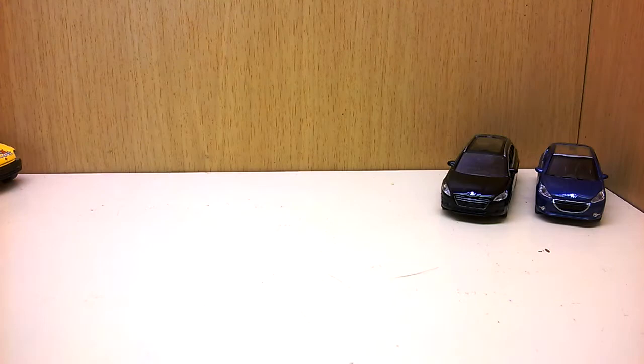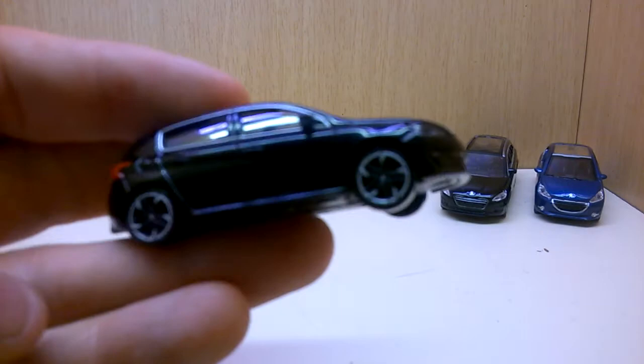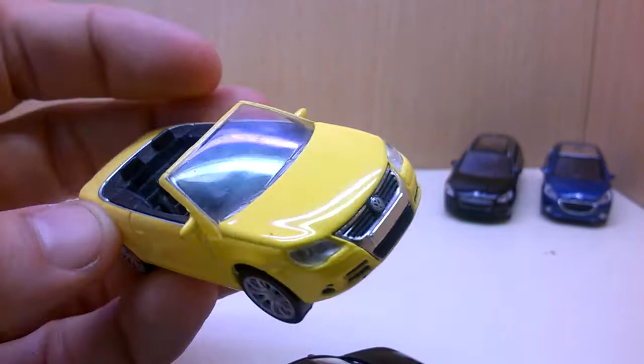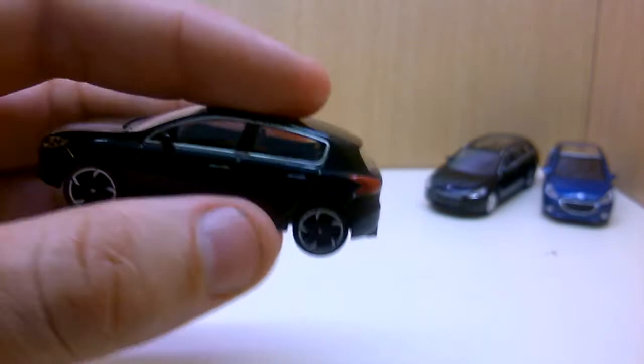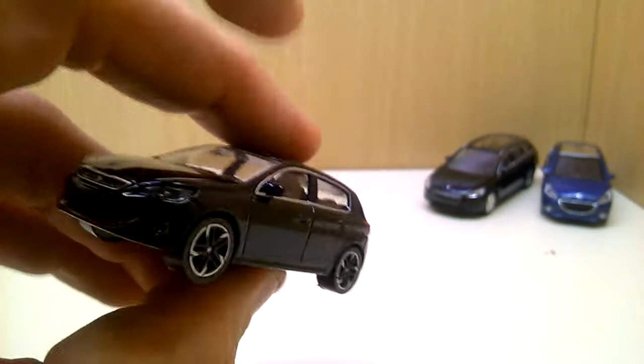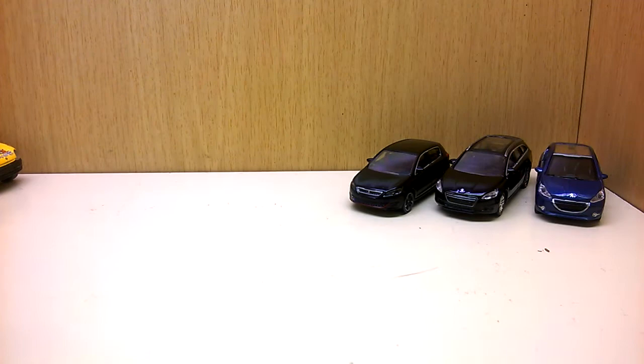Norev pieces are sometimes in 1:55 scale — the older ones here, like Siku scale and the current Bburago scale. They also made cars in 1:58 scale, and they make three-inch cars in three different scales. I believe this particular car is in 1:64 scale, so it is a little bit shorter than the others.